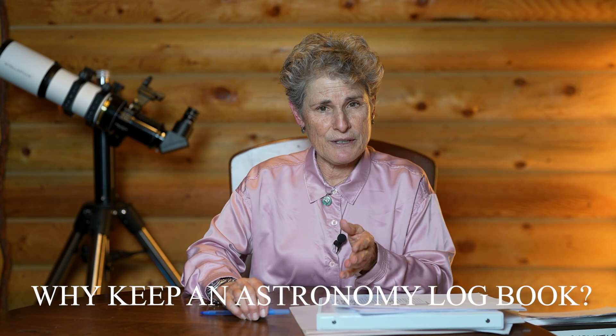Why keep a logbook? It's very important when you're starting out — you'll be glad you did. It's fun to go back years later and see what you wrote when you were first starting out. More importantly, it's critical to keep a log of your observations so you can refer back to see what you've already seen, what it looked like, what you didn't see, and what you'd like to see better.